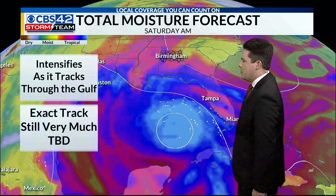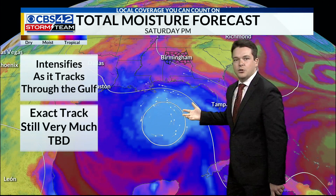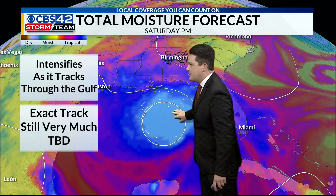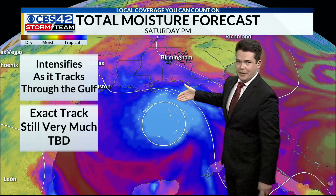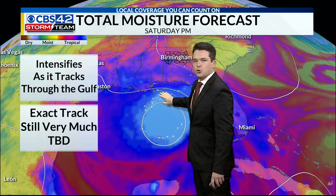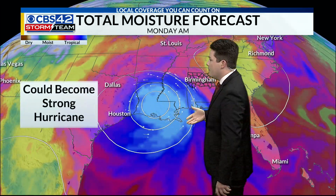It'll pass northwest of Cuba sometime during the day tomorrow. And then as it moves into the Gulf, that's when it will start intensifying — this big blob of moisture, for lack of a better word. It'll start consolidating. The exact track is still kind of to be determined. It's still kind of far out to say where exactly this will make landfall, but most of our guidance is kind of honing in on Louisiana.